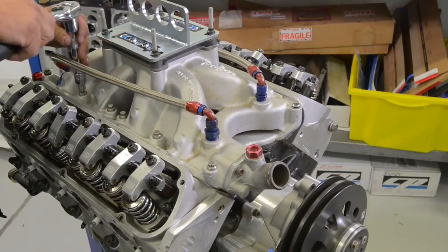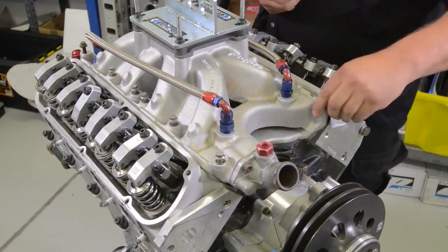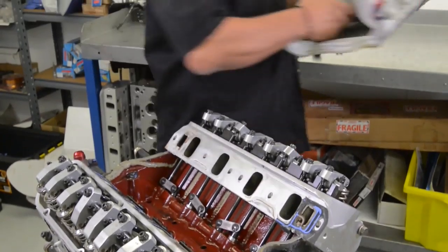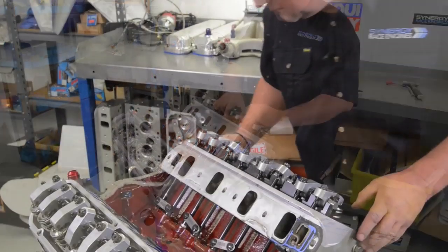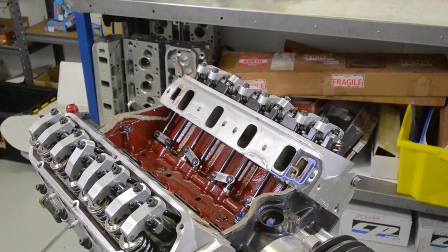I've stated many times: when you start paying the bills out of your own pocket, you very quickly identify what works and what doesn't. The Liquid Moly products, including the MOS2, keep the engines in a wonderful condition, and we're going to try and show you that.